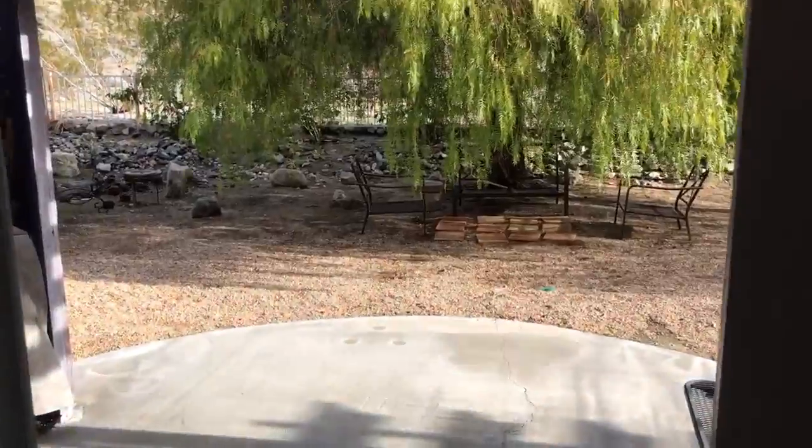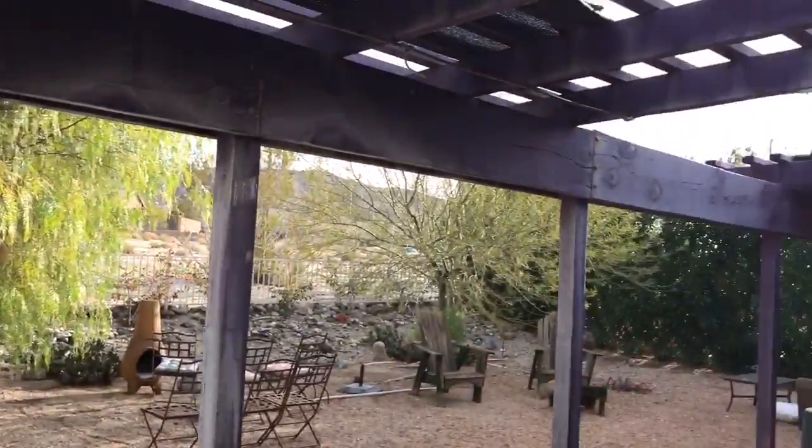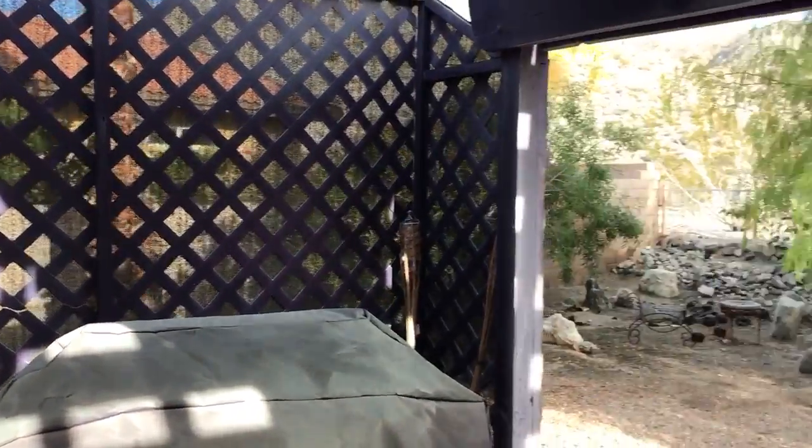All right, so we're gonna take a look at the exterior of the property before we go to the master bedroom. As you first walk out, you'll notice there's a lattice patio that kind of extends the length of the back of the house, and you've got a little lattice privacy wall there.